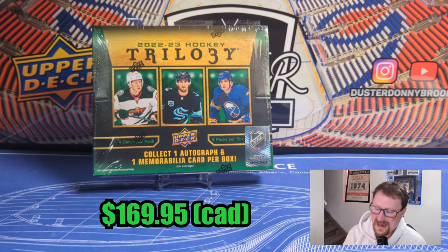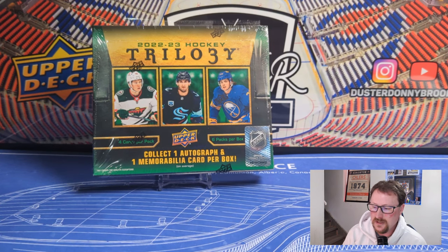This was $169.95 from the local card shop. Seems to be what you find them online around, give or take $5 to $10 around there.